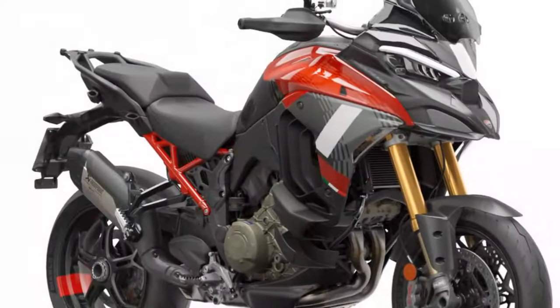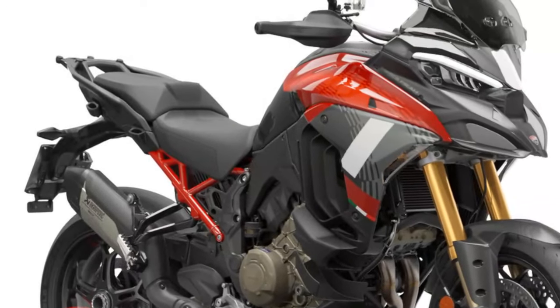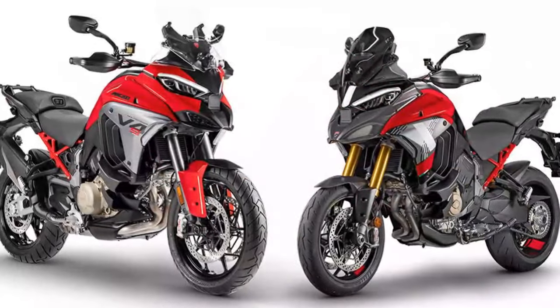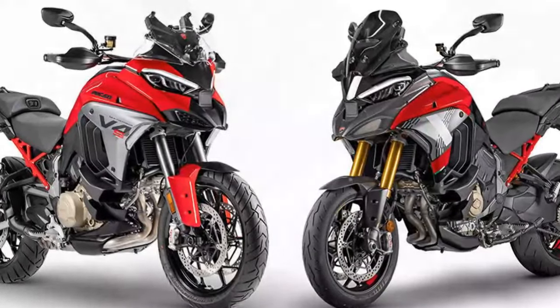With so many Multistrada V4 versions, packs, and accessories available, it's tricky to compare prices like for like. But it's no surprise it sits at the pricier end of the market — you get what you pay for, and none of its competition are as luxurious.